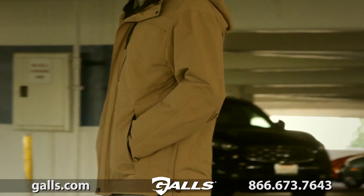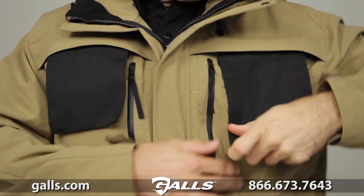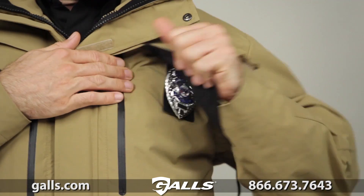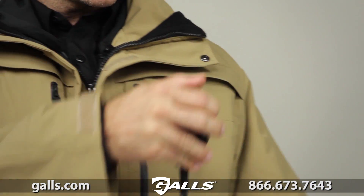This parka is backup belt system compatible and contains removable ID panels at the left chest and back. The Bristol Parka has an integrated key clip. There's a badge tab at the right chest and mic loops on both chest pockets.